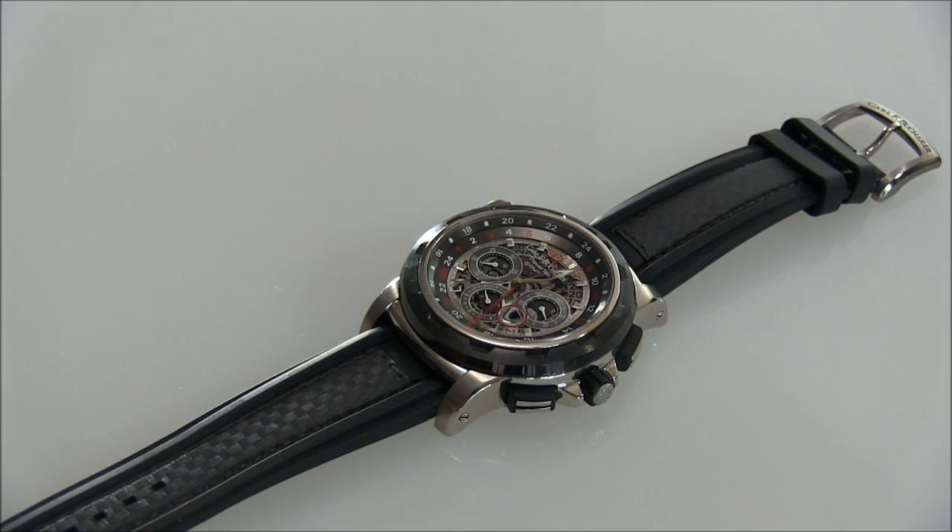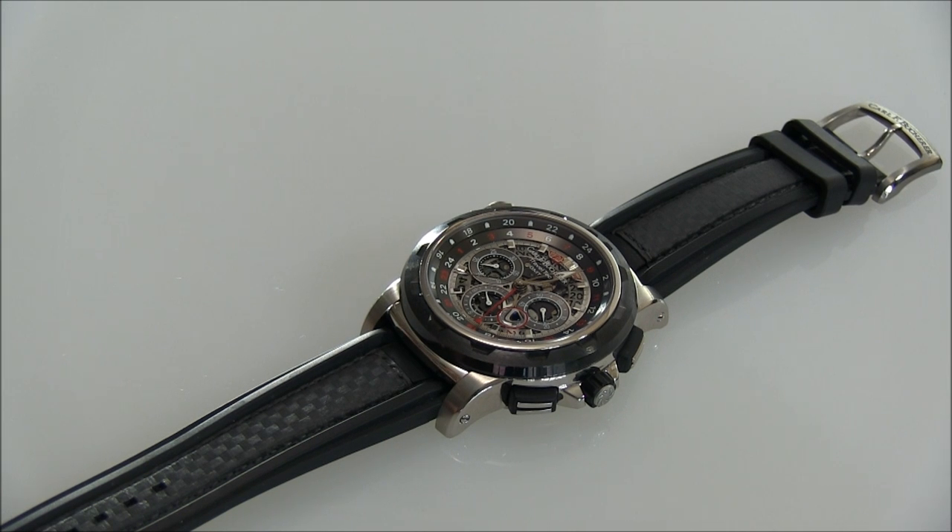Hey everyone, Ariel Adams here with the Blog2Watch. Please subscribe to our videos on YouTube and like this video if you find it useful. This is a review of the Carl F. Bucherer Petravi Traveltech GMT-4X.